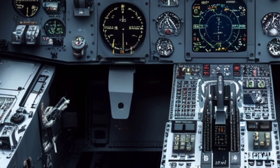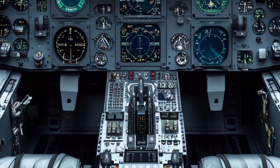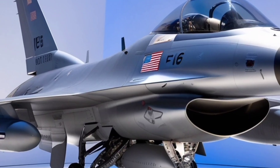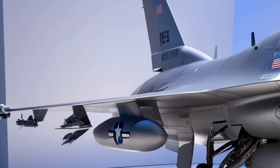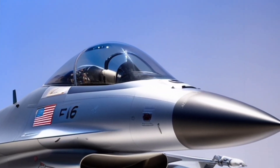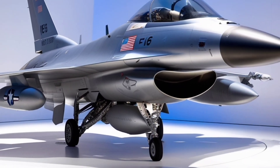Overall, the F-16 Block 70 is not just a continuation of a legendary legacy but a bold step forward in tactical airpower. It's a fighter that offers nations the ability to conduct complex missions, integrate into modern battle networks, and maintain air superiority in a variety of conflict zones. With its blend of proven design and 21st-century technology, the Block 70 is the ultimate version of the F-16 and remains one of the most capable fourth-generation fighters available today.